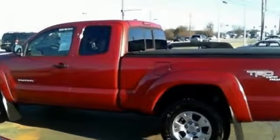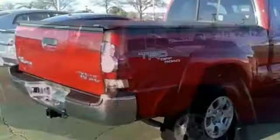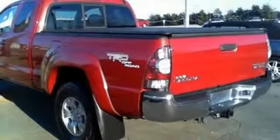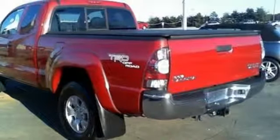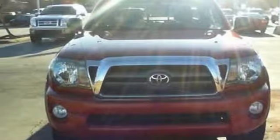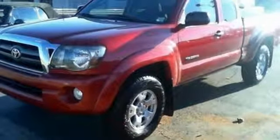Inside you'll find two power outlets and a superb multi-speaker sound system with a CD player and MP3 decoder. The proven durability of Toyota-engineered mechanical systems and the work-hard, play-hard utility of a mid-sized pickup make this Tacoma an outstanding value. Test drive it today!